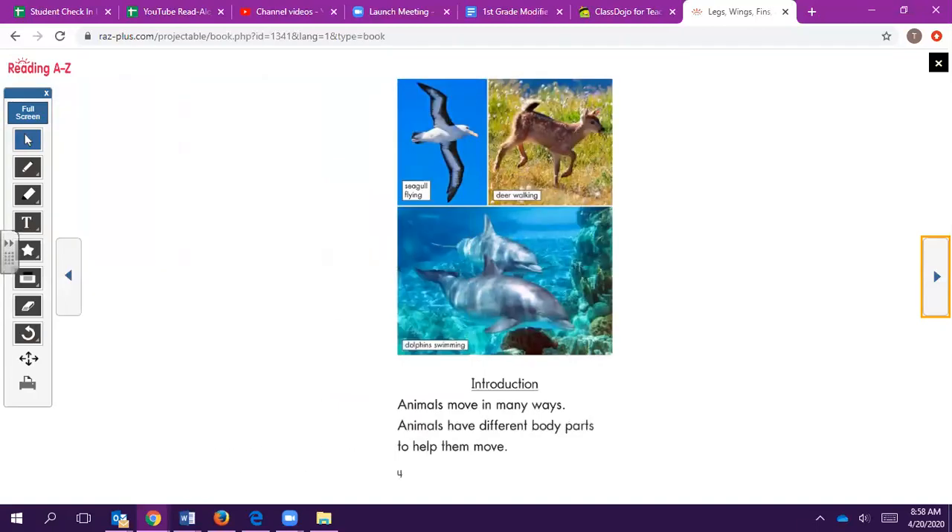Introduction: Animals move in many ways. Animals have different body parts to help them move.